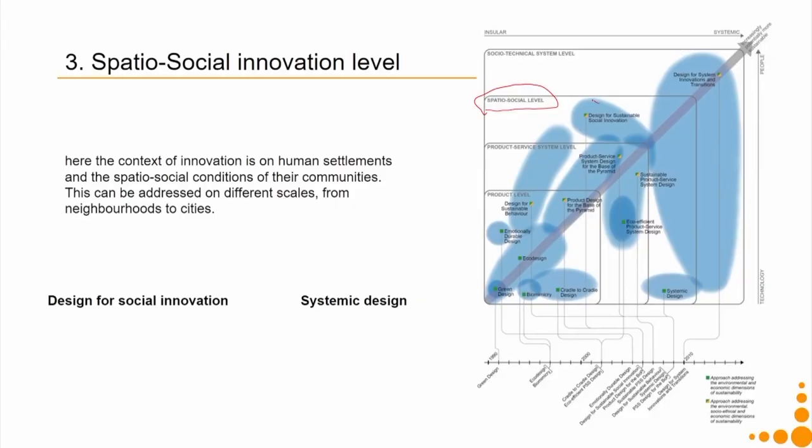This can be addressed on different scales, from one small neighbourhood to as large as cities, districts, and so on. At this level there are two types of approaches: design for social innovation and systemic design. It may be surprising that systemic design lies so close to the technology domain with little to do with people, whereas design for sustainable social innovation fairly involves the people domain but moves very far from the technology domain.